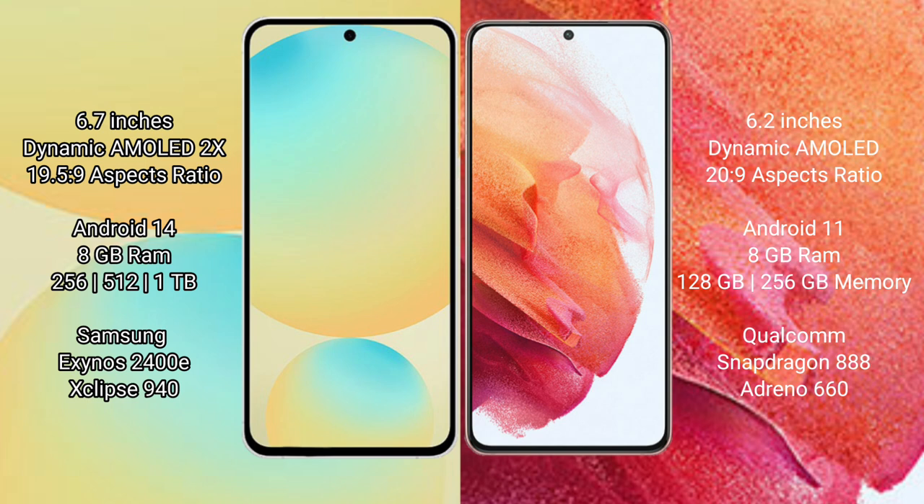Samsung Galaxy S24 FE comes with 8GB RAM and 128GB to 256GB, up to 512GB internal storage. It features the Samsung Exynos 2400E processor and GPU 940.